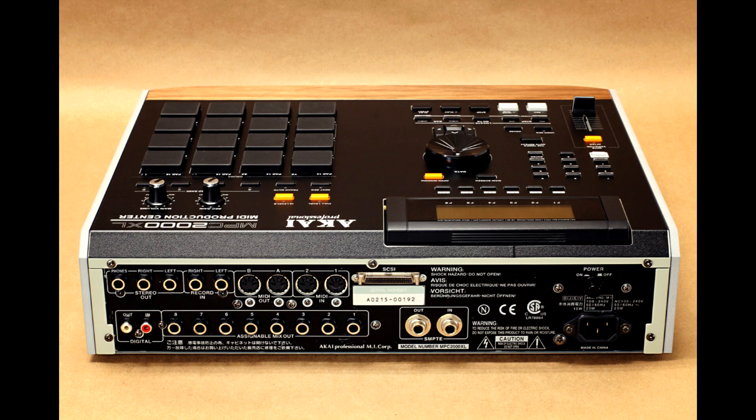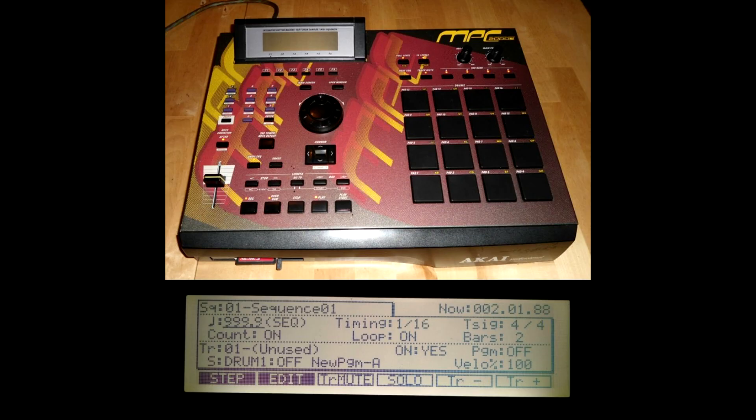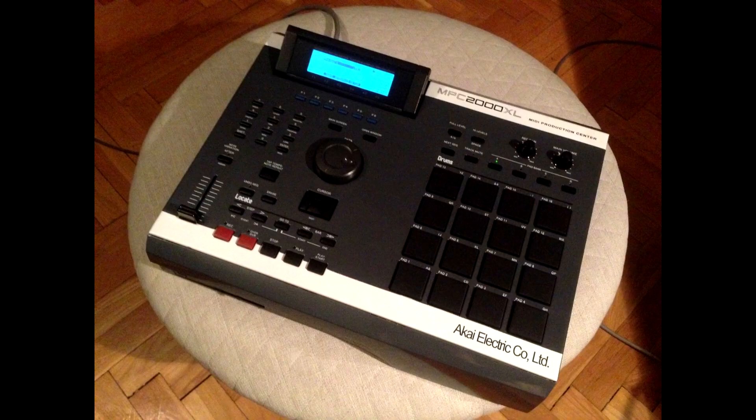Another great thing about the 2000XL is this is the first time I think Akai really drove in that MIDI production center concept. The MIDI sequencing on the 2000XL — the sequencer — is one of the best MIDI sequencers ever. If you're sequencing outer gear, like a keyboard, another drum machine, your computer, and you're using the 2000XL to sequence everything together, it's so tight and on point. I think it uses a 996 PPQ resolution or something like that.